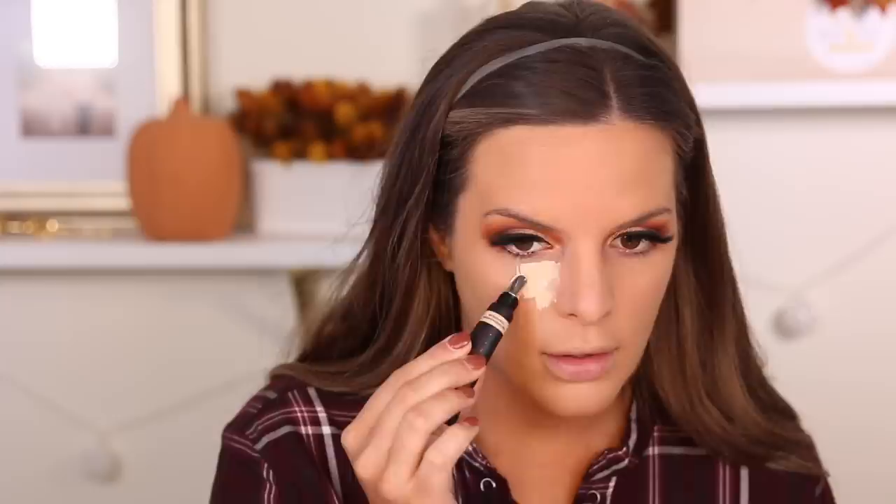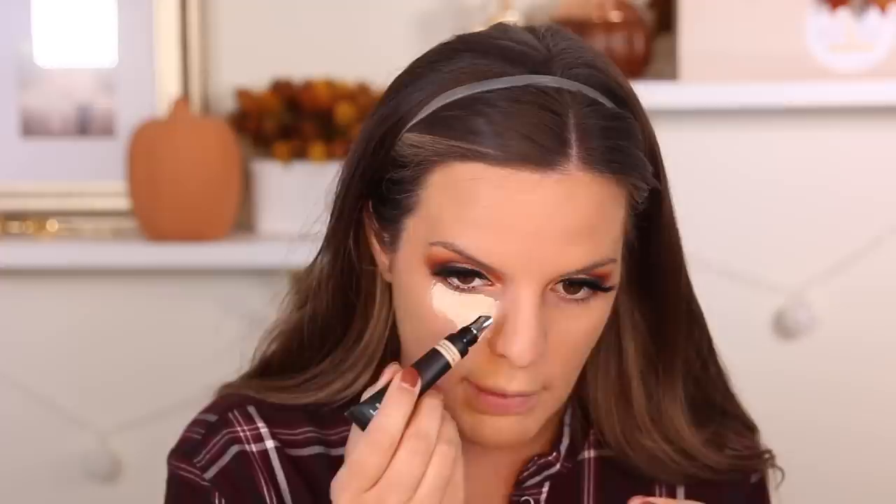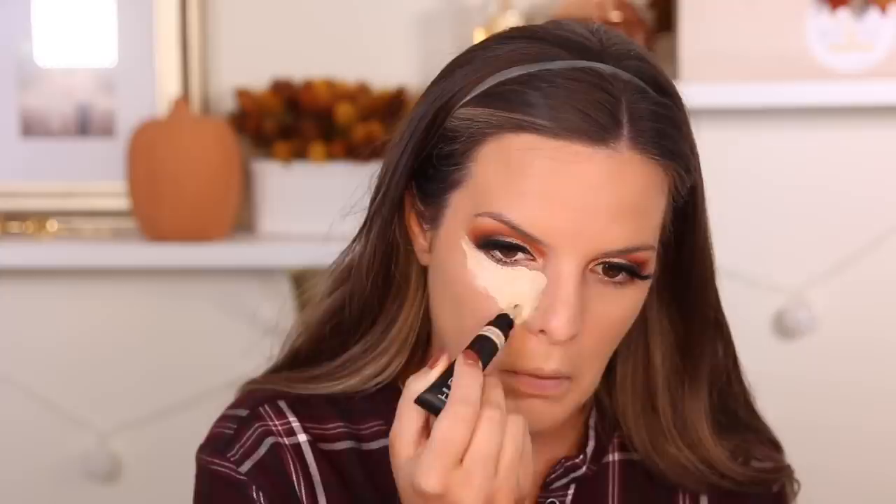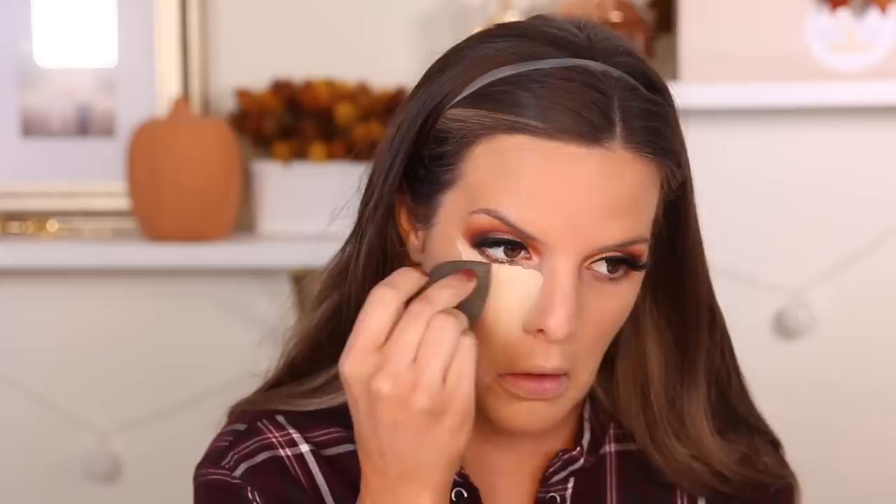Huda Beauty did come out with a new concealer — this is the Huda Beauty Overachiever Concealer. I'm going to try the shade Nougat. It is a squeezy tube and she did come out with a sponge too, but I'm not going to try that today since I already have my Beauty Blender wet. I applied some and I'm using the metal applicator to spread it out — by the way, that metal applicator is cooling, which feels really nice.